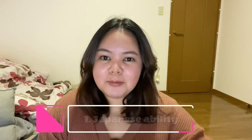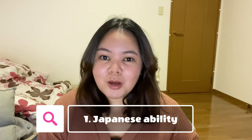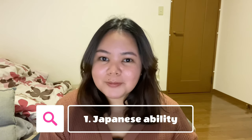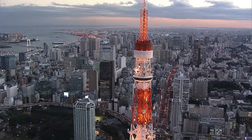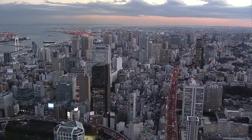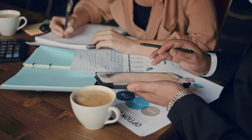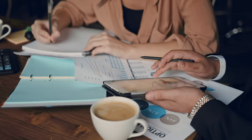Number one is your Japanese ability. If you're a foreigner living in Japan, you probably already have an idea of how difficult it is to find an apartment, but your chances will be higher if you can speak the local language. If you're moving to bigger cities like Tokyo or Osaka, you may be lucky enough to find an English-speaking real estate agency, or an English-speaking staff member who can even translate the application forms and contract for you.